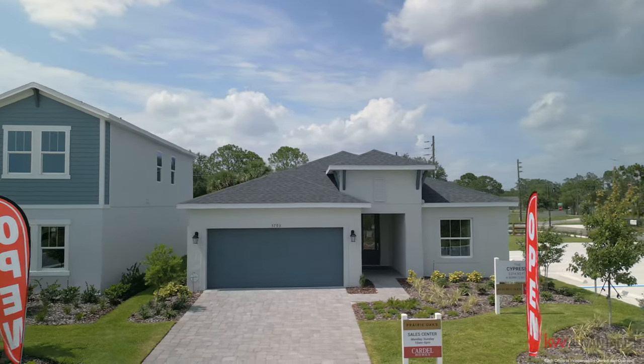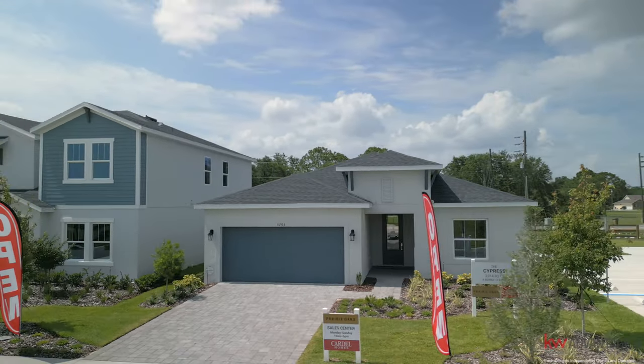Mike of the Becker Dream Team here. We are in Prairie Oaks in St. Cloud, Florida — minutes to Lake Nona and many attractions people love in Central Florida. We are at the Cypress model by Cardell Homes. This is a 2,014 square foot model with four beds and two baths. Let's go check it out.